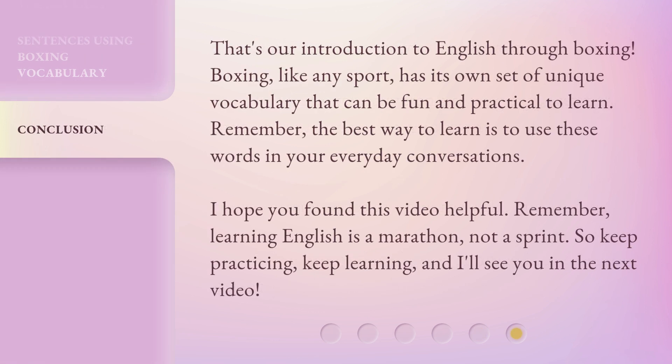That's our introduction to English through boxing. Boxing, like any sport, has its own set of unique vocabulary that can be fun and practical to learn. Remember, the best way to learn is to use these words in your everyday conversations. I hope you found this video helpful. Remember, learning English is a marathon, not a sprint. So, keep practicing, keep learning, and I'll see you in the next video. Bye-bye.